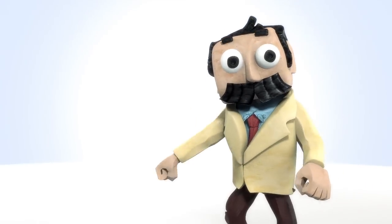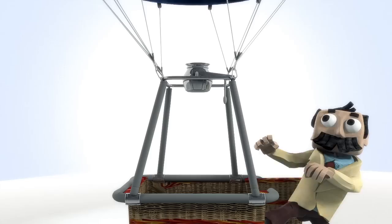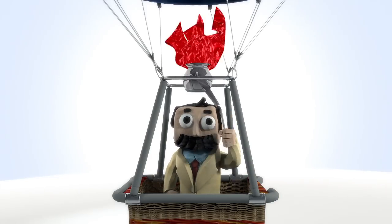Hello again! It is I, Professor Watson. Today, I take to the skies to bring you a lesson that's more than a bunch of hot air.